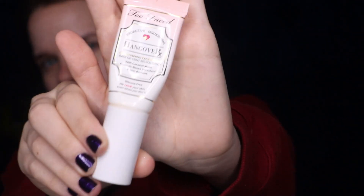I'm going to start with my Too Faced Hangover RX Primer. I love this primer. I'm just going to put that all over my face.